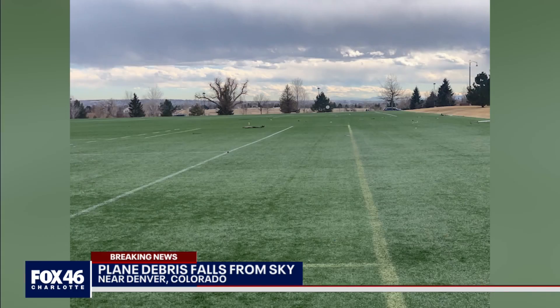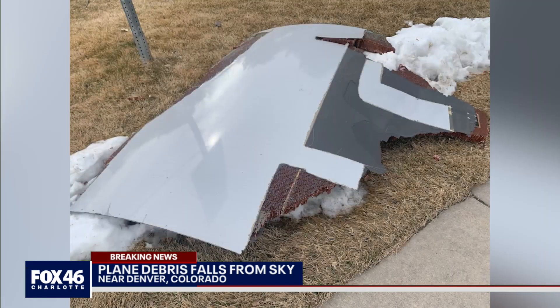Its crew reported an engine issue and turned back to the airport. The jet, packed with people and fuel for the long trans-Pacific journey, landed safely.